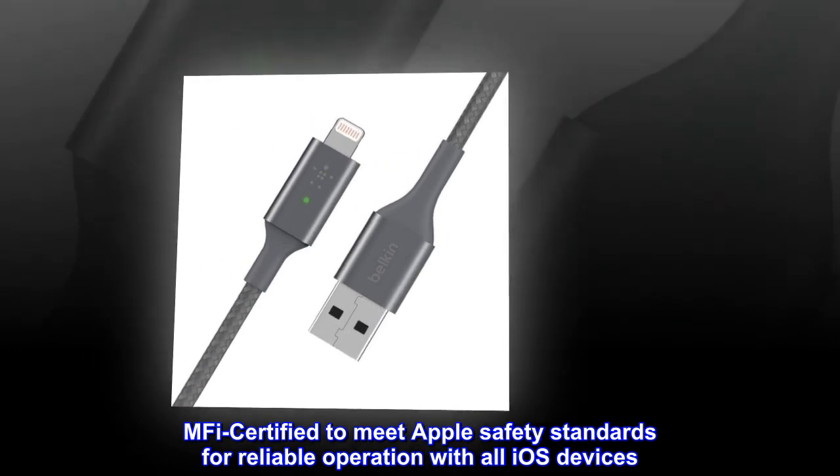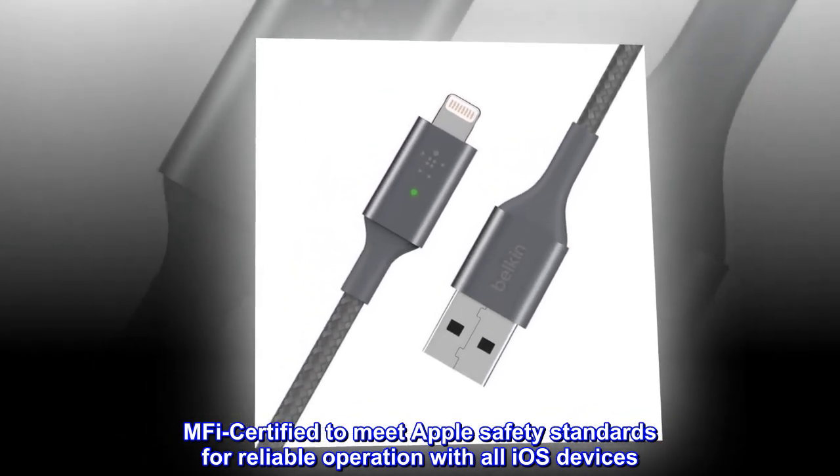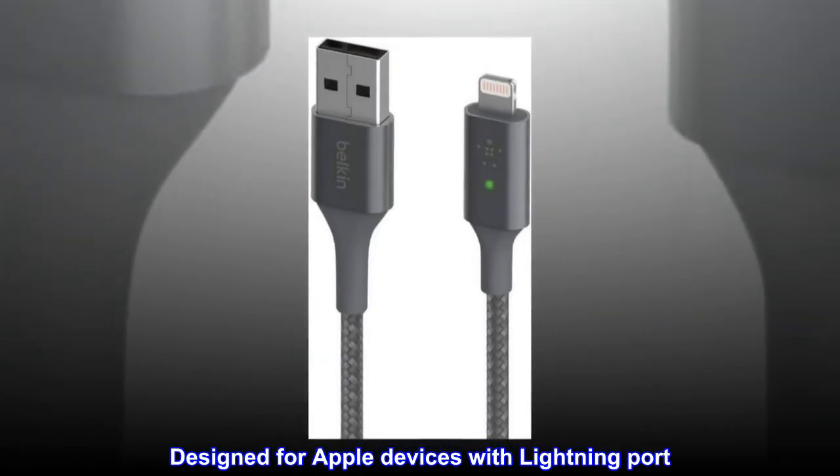MFI certified to meet Apple safety standards for reliable operation with all iOS devices. Designed for Apple devices with a lightning port.